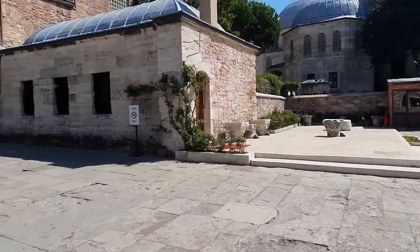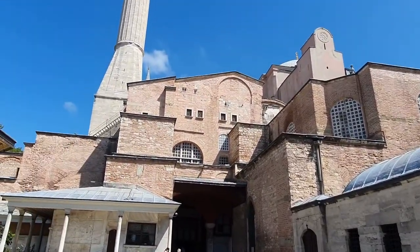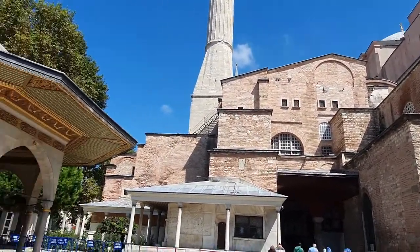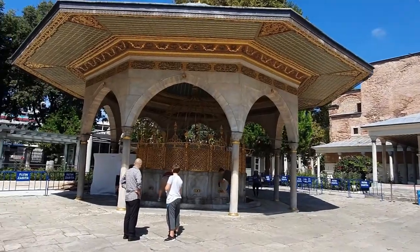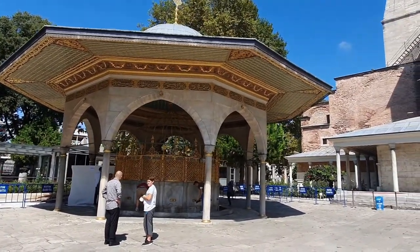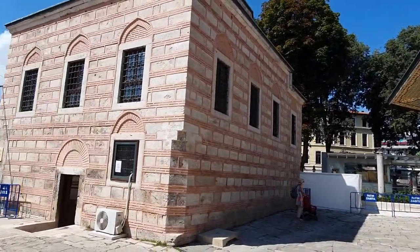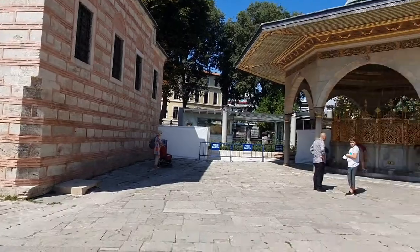As soon as you enter you're greeted with this courtyard and obviously the building itself. Then here we have the wazoo area, so you just do wazoo before you pray Salah. I've got to say, wow.